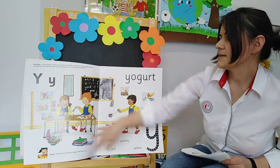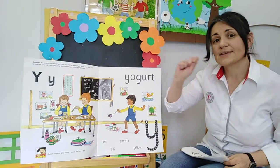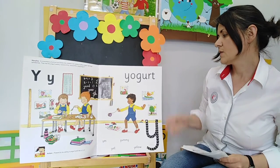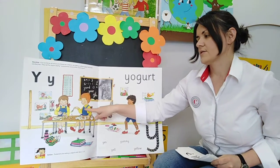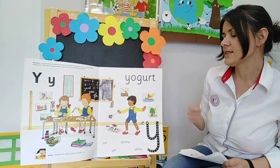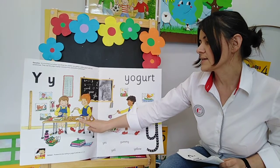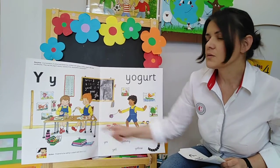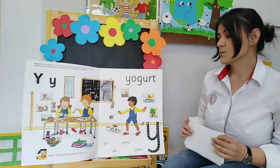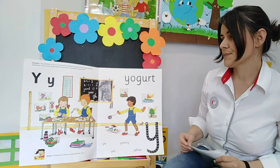Now let's take a look at the picture and try to think of the words that begin with the Y Y sound. How about this color? Y Y Y yellow. Now the boy here is also eating a boiled egg, and the yellow part of the egg we call Y Y yolk. Good!